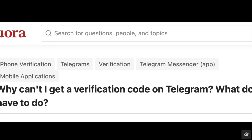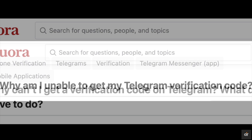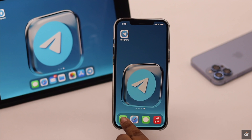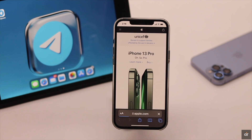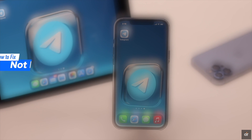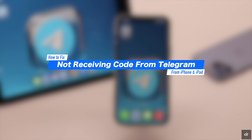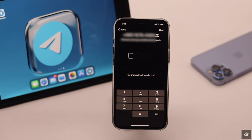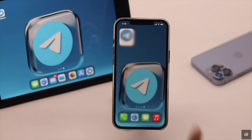Some users are complaining that they are not receiving SMS verification codes from Telegram. This problem can happen if there is a problem with your phone number, insufficient internet, server down, and even app malfunction. In this video, we will show you some easy and effective ways to fix not receiving verification codes on Telegram from iPhone. These ways will also work for iPad too, as they have the same interface.